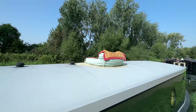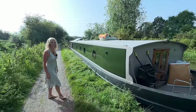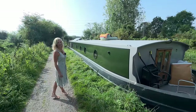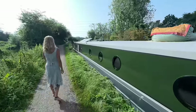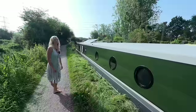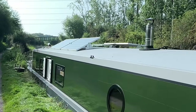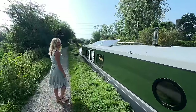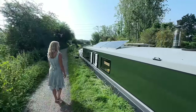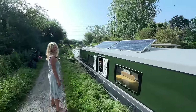We use the roof for yoga or for eating outside or chilling outside — this is basically our garden. There are four solar panels, which is enough for us because all we run really is the fridge. We don't have a telly or anything like that, so four solar panels is enough. The lights are LED on a 12-volt circuit.